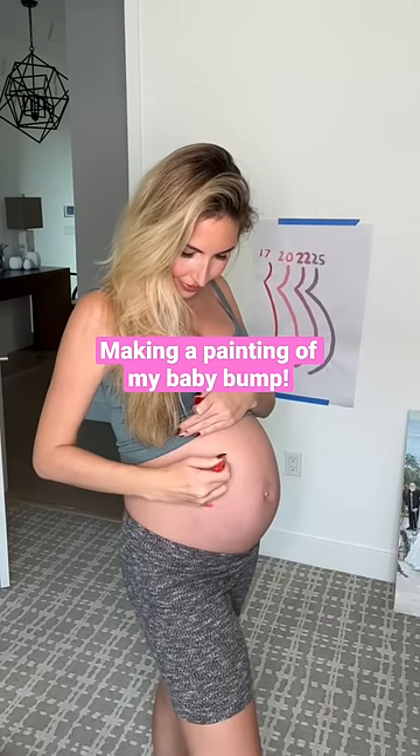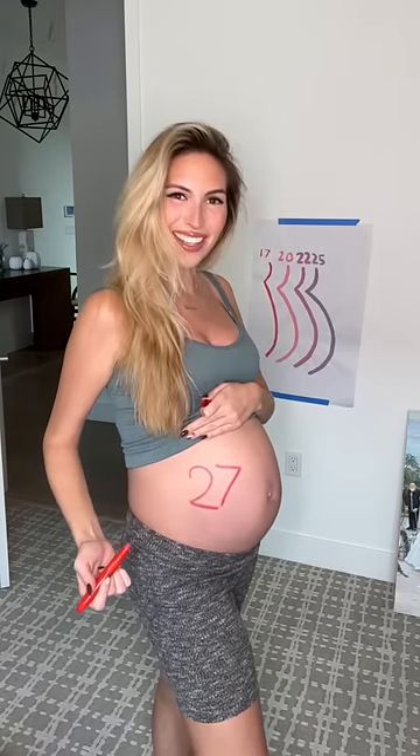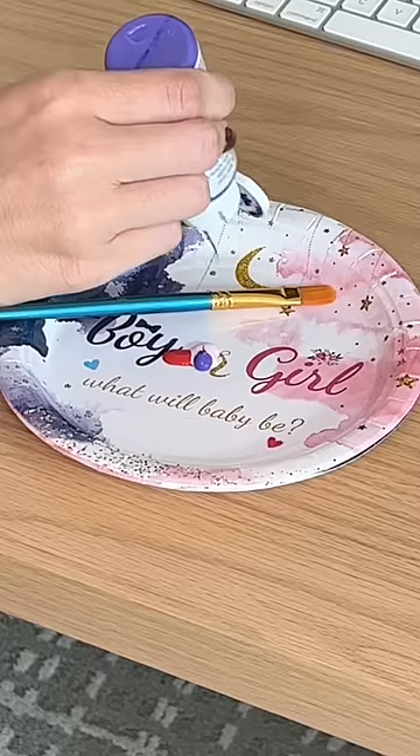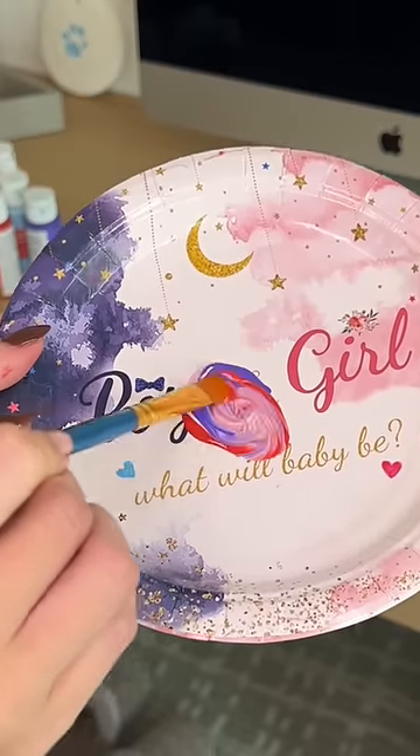I'm 27 weeks pregnant today and it's time to update my baby bump painting. I always start off by tracing my bump, and I still can't believe how much my bump has grown in just two weeks. She's gonna be here so soon.